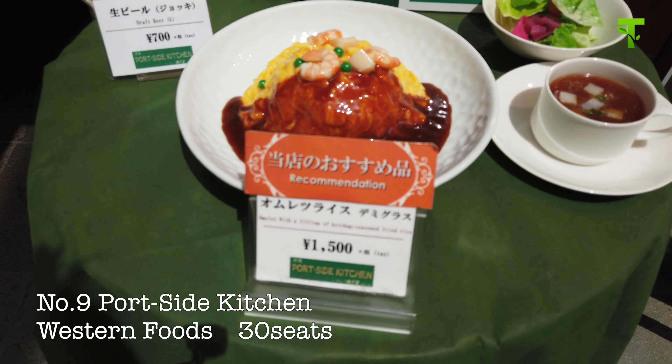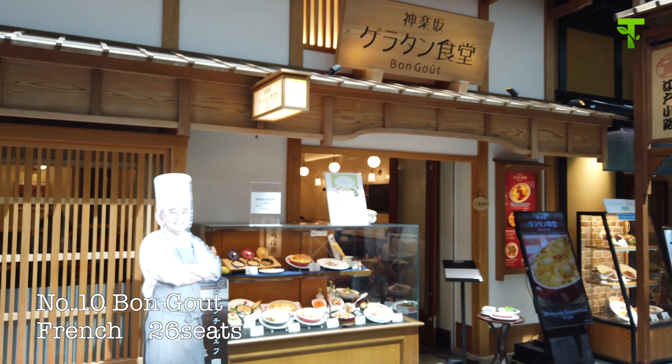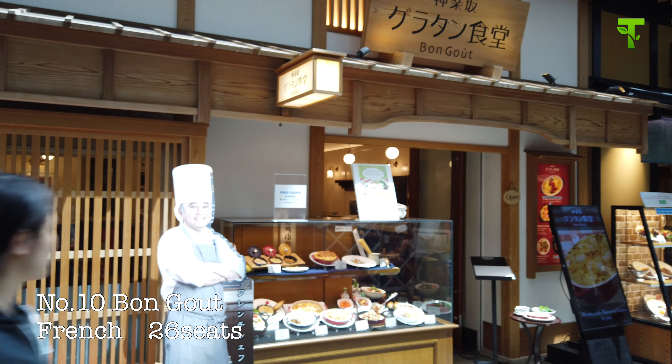Number ten is Bongu. Bongu means delicious in French, so yes, this is a French restaurant. It mainly serves gratin, so the name is a gratin restaurant in Japanese. Number eleven, Red Fuji. Here is an Italian food restaurant serving pasta and pizza, but with some Japanese-style ingredients arranged. And of course, Fuji refers to Mount Fuji.